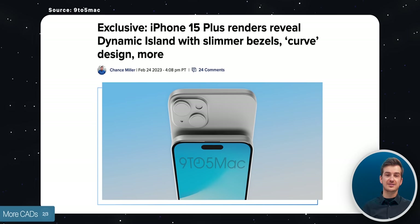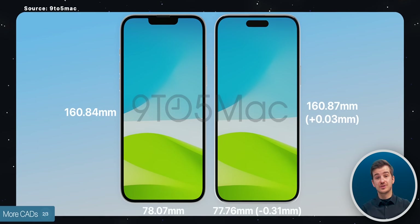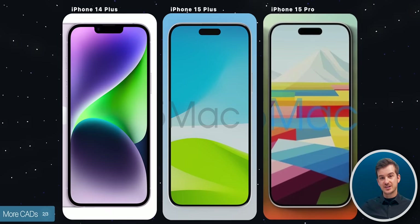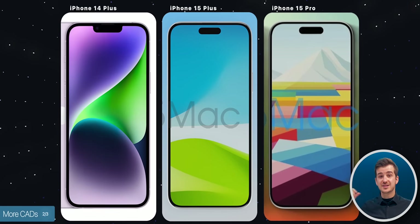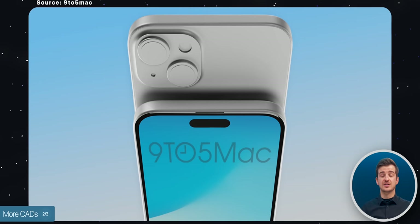We also have the iPhone 15 Plus CAD, shared by 9to5Mac. Long story short, this is just a larger iPhone 15. The only notable differences in dimensions are that it is getting taller by 0.03mm, narrower by 0.31mm, and thicker by 0.02mm. The bezel is a tiny bit thinner but not as thin as the iPhone 15 Pro, and the body actually curves a bit more inward.